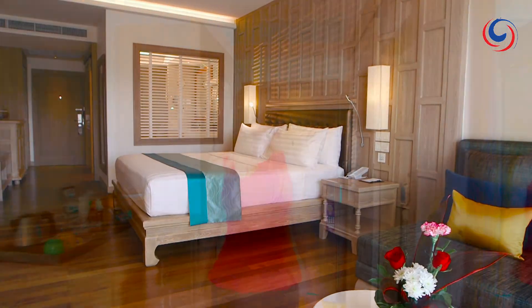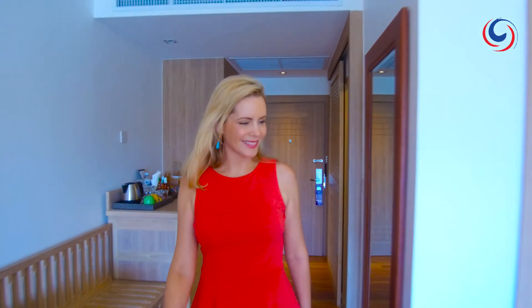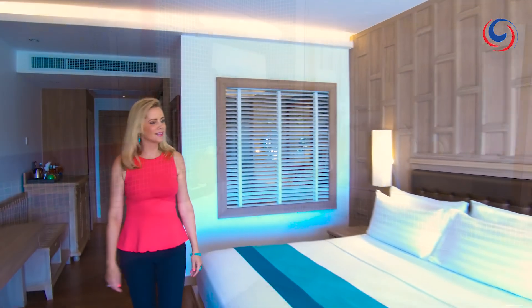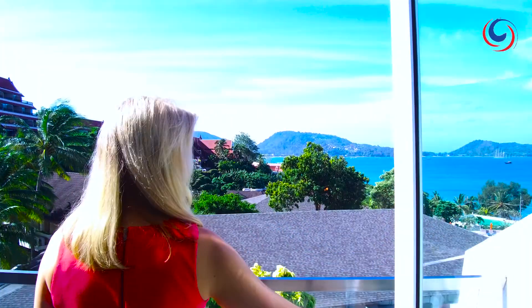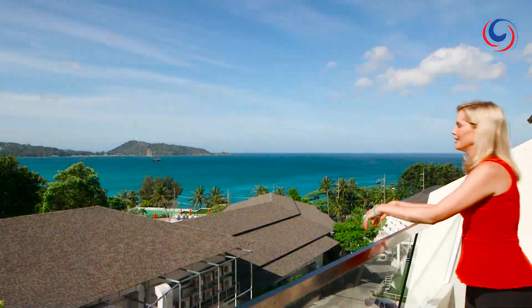The rooms are spacious and inviting, with huge beds and bathtubs. I love the big balconies where you can enjoy the sea air and vistas.